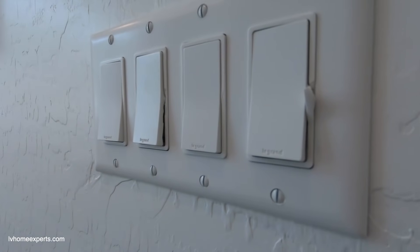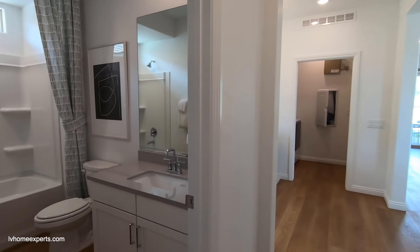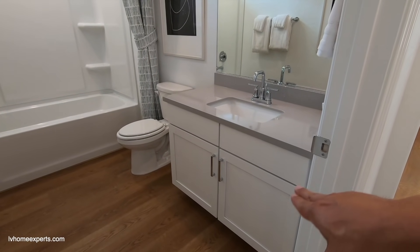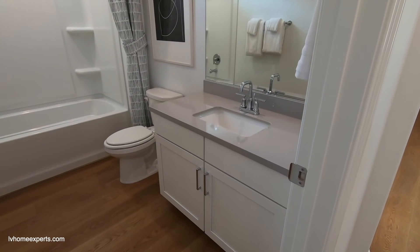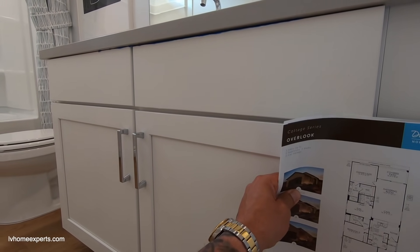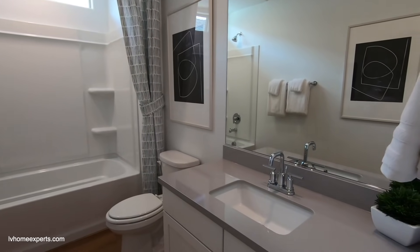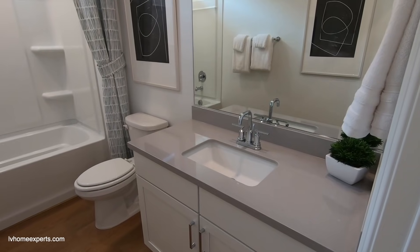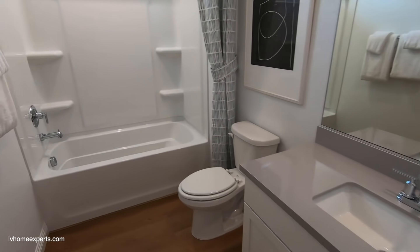They need to fix their rocker switch — I'll make a note of that. On this one, everything is pretty much stock and standard. Look at the cabinet height — this is like a 30-inch cabinet height. Let me just double-check here. Yes, this is a very low cabinet.